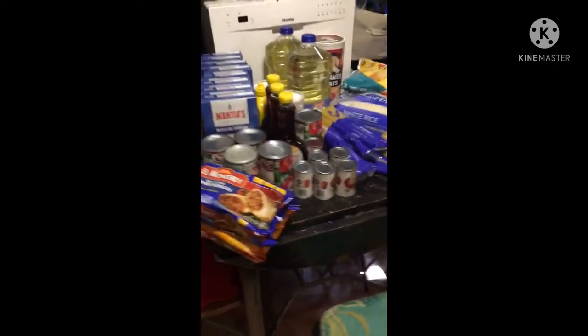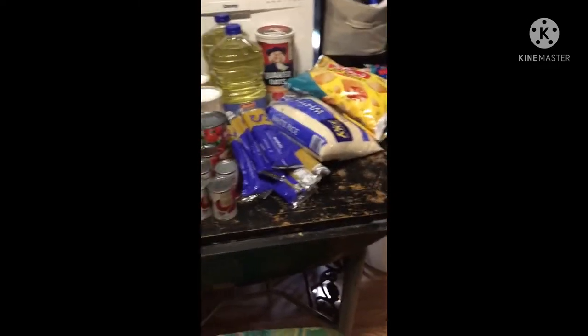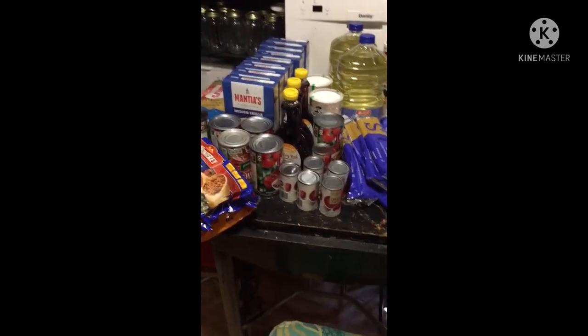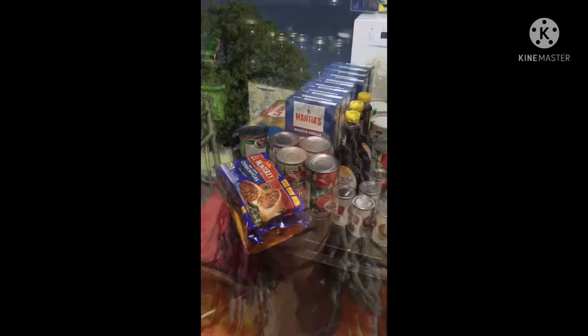So that's my haul — my grocery haul for the day. All together I spent $240, and that's all that we received today. Bye-bye!